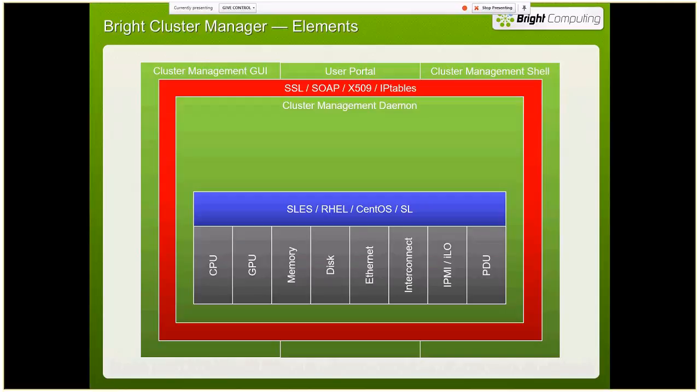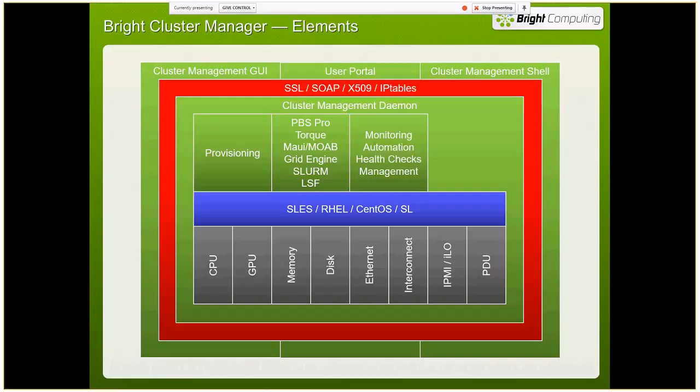The operating system talks to the hardware. For the most part, our daemon talks to the operating system to get its information, though there are a few things we talk directly to the hardware for. Those gray boxes are the piece parts that make up the nodes and other parts of the cluster. Through this communication we can do all the provisioning. We integrate with workload managers and schedulers — PBS Pro, Torque with MAUI or MOAB, grid engine variants, SLURM, and Platform LSF. We also provide day-to-day monitoring, automation based on thresholds and metric alerts, health checks, general system management, and the compilers, libraries, and debuggers you need to make a cluster run.